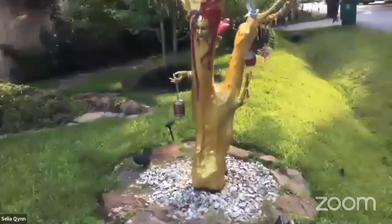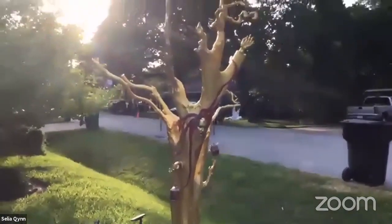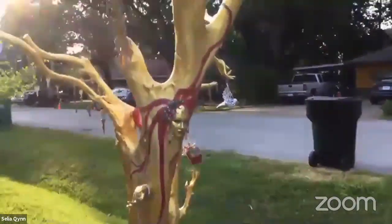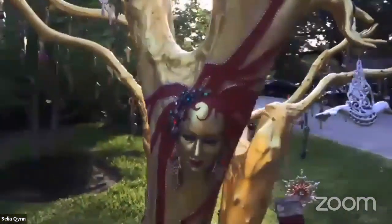It looks like the connection was a little bad there. I just stepped too far away, but we can start now. This is what's in the front yard. This is the first piece and it's my mojo tree — a tree with a hardy space and wood. I had a good piece I needed to use.